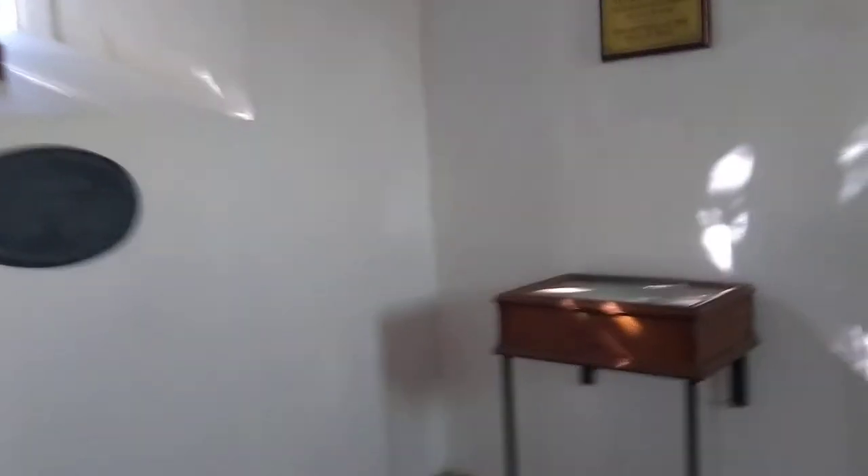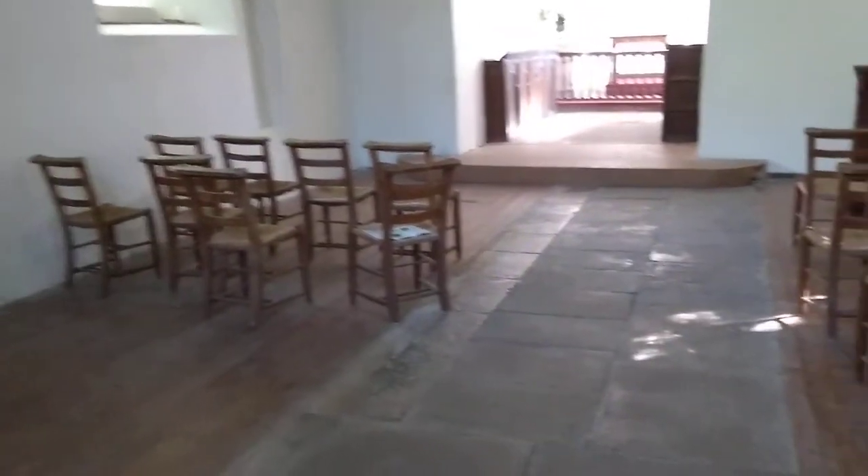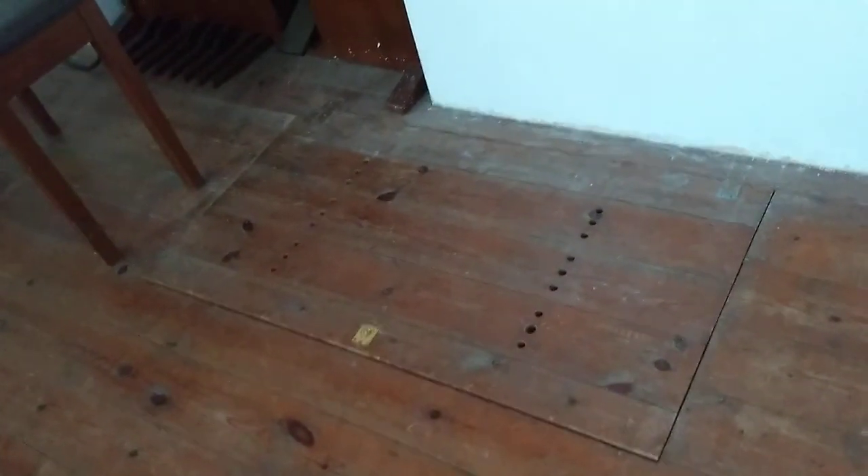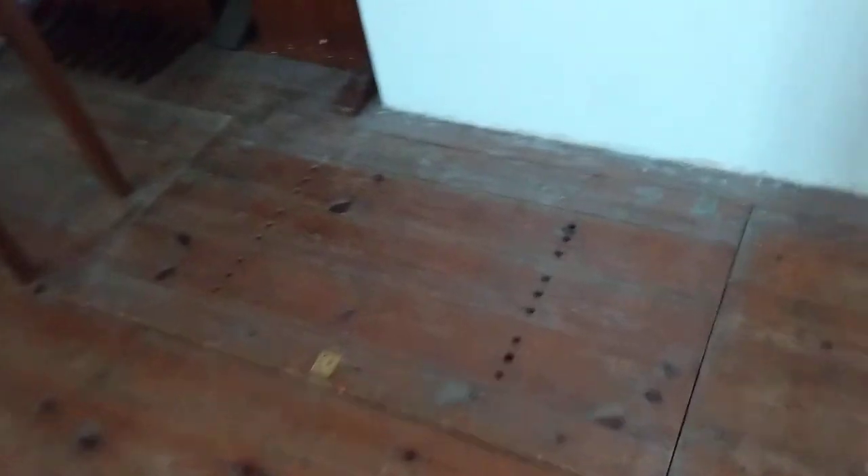But now we get to the interesting bit, and that is the site on which this church was built. I'm sure it was an ancient sacred site. There are sarsen stones lying around outside of the church, and in the floor we have a trap door — two trap doors, actually — and we're able to open these.